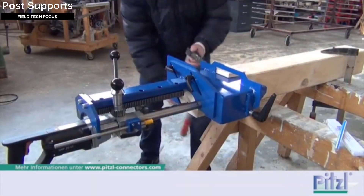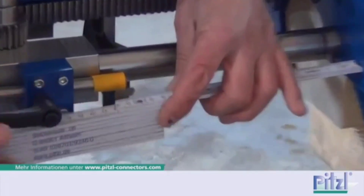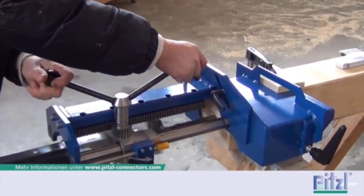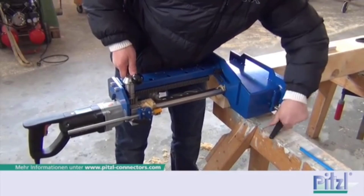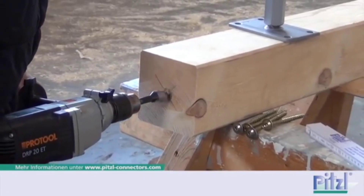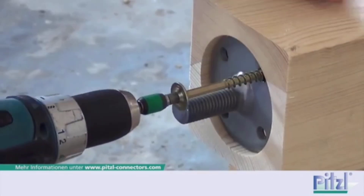First, the expert marks and drills a hole, then installs the first support element using a heavy-duty fastener with a thread of 10 millimeters and a length of 120 millimeters. Watch how this expert unites a wooden post with a steel support — he inserts a plate which may have threads ranging from M20 to M30 depending on the purpose. The thickness of the steel ranges from 6 to 15 millimeters. A support with an M24 thread, for example, has an adjustment range of 65 millimeters and a maximum load capacity of 100 kilonewtons.